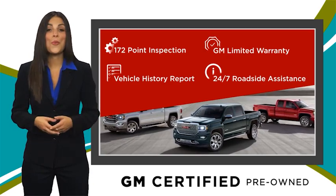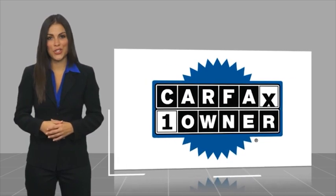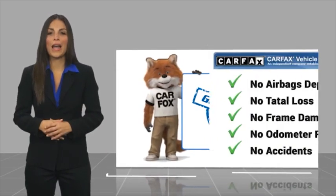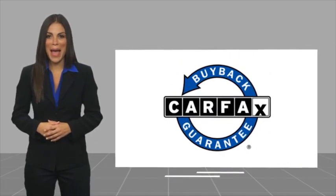GM certified means no worries. This is a one-owner vehicle with a Carfax vehicle history report. Be sure to find a complimentary copy of this report online or contact the dealership. This vehicle qualifies for the Carfax buyback guarantee.